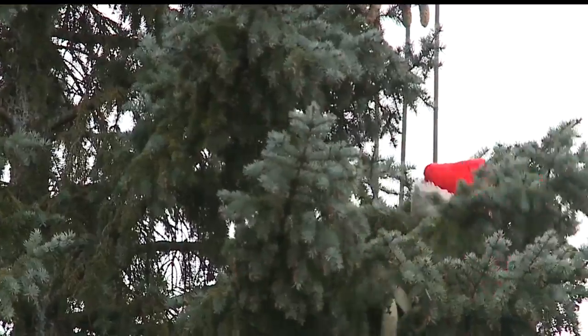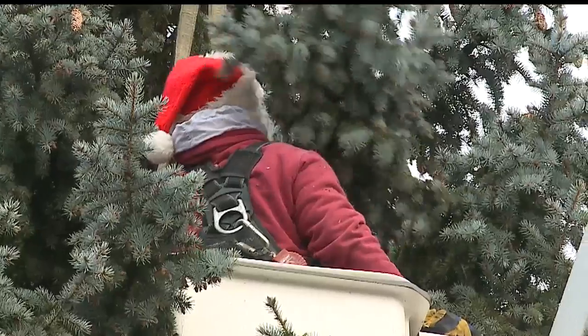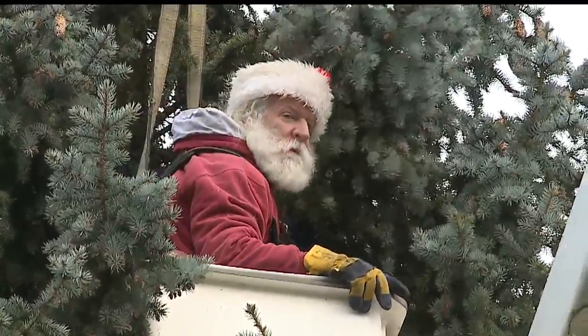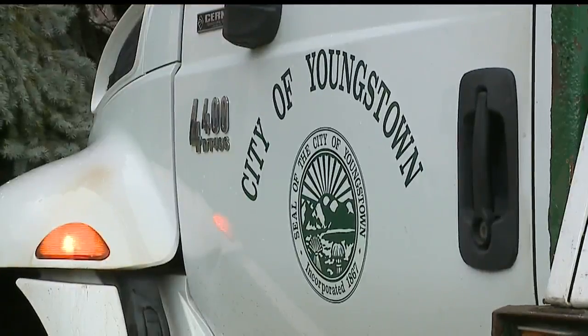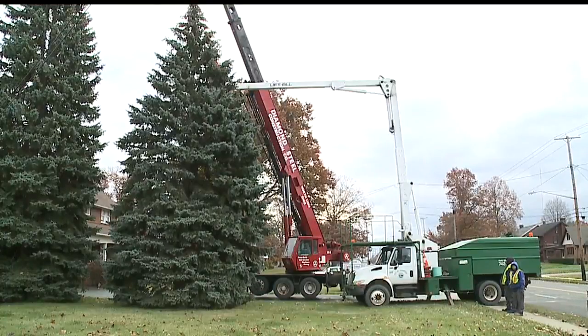This is new video showing the city's Parks and Rec Department working to get that tree down. It's a 40-foot blue spruce that used to be an indoor decoration. Crews took the tree to Central Square in downtown where they're now working to set it up.